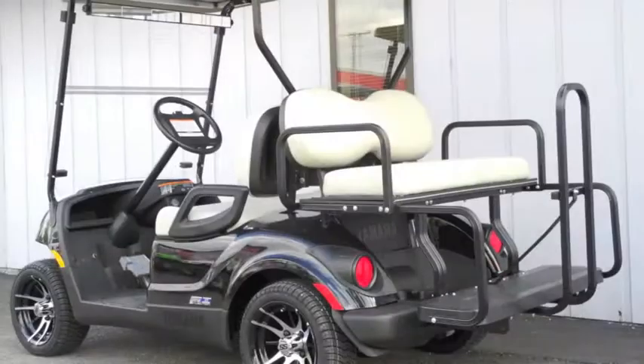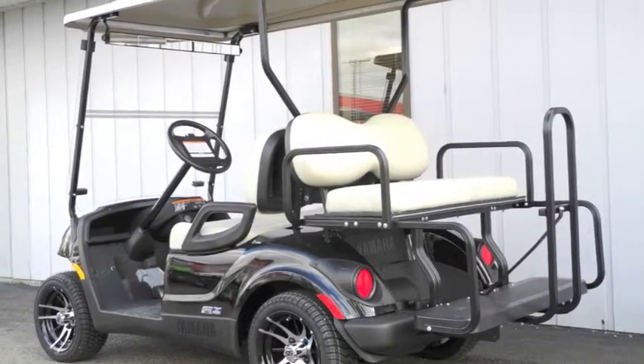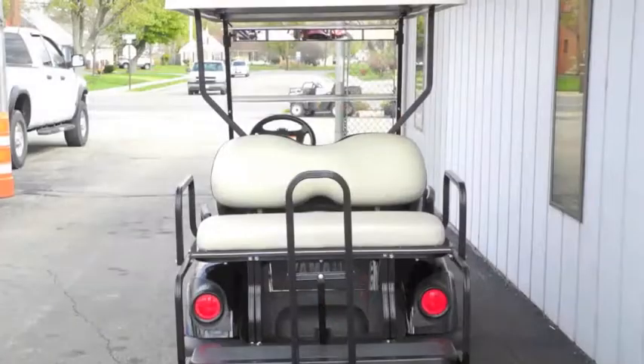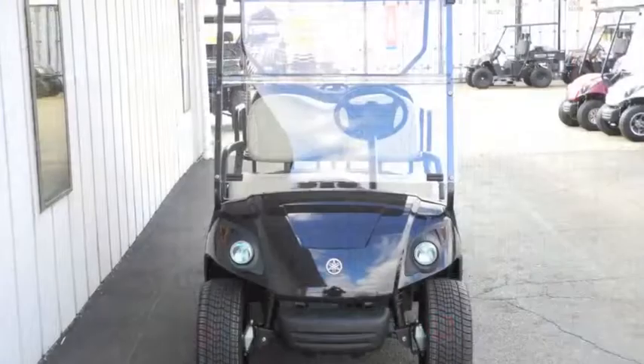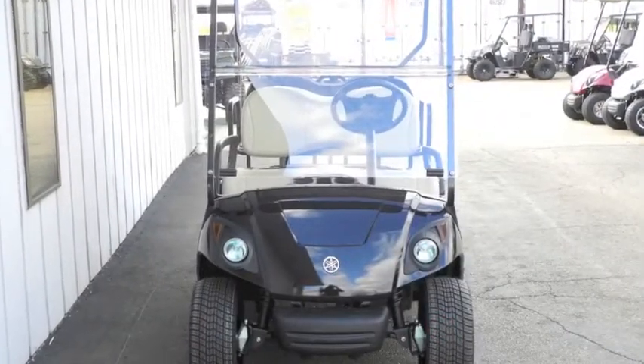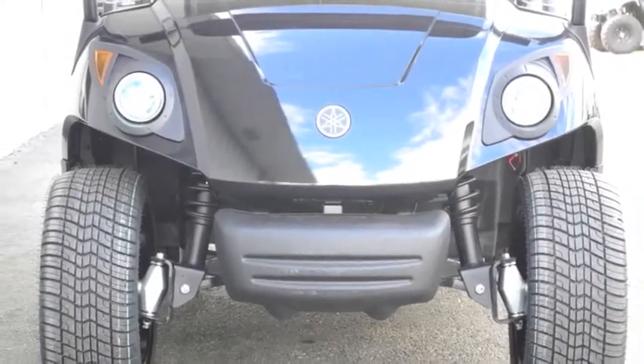It includes Yamaha's own 357cc gasoline engine with filterless oil system, a hybrid core chassis that's 20% lighter and two and a half times stronger than others on the market, the Endura Drive transaxle with low-maintenance internal disc brake system, TrueTrack 2 independent front suspension, and maintenance-free rack and pinion steering.